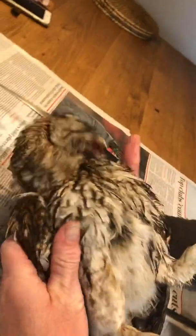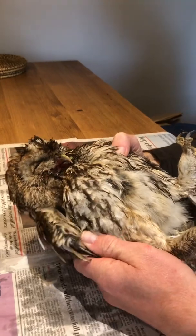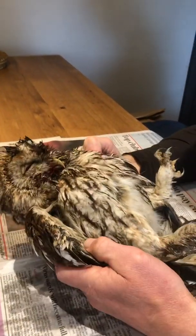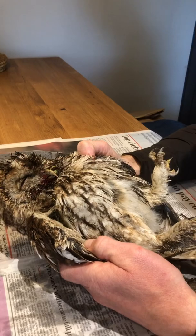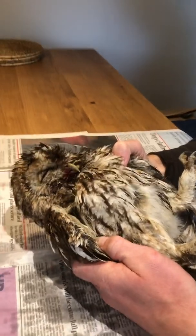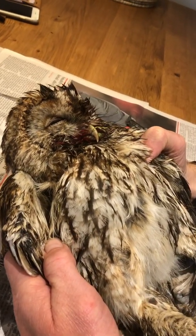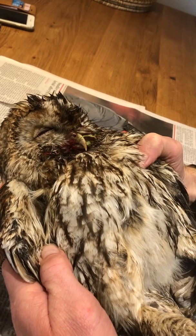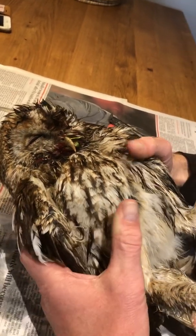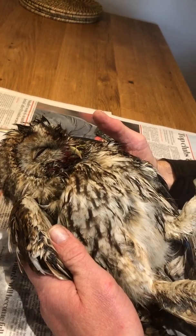Hi everyone. I thought this was rather interesting so I thought I'd do a quick video. Our neighbour found this in their back garden this morning, which is an adult tawny owl. It's a real shame finding a dead one this time of year because they should be breeding at the moment — in fact they probably have chicks. Our neighbours live out in the country, not near any busy roads. So they brought it around and I thought it might be interesting to carry out a post-mortem and see if we can work out how it died.